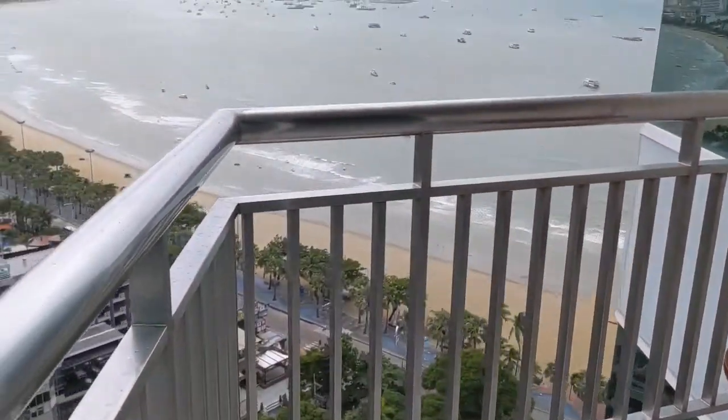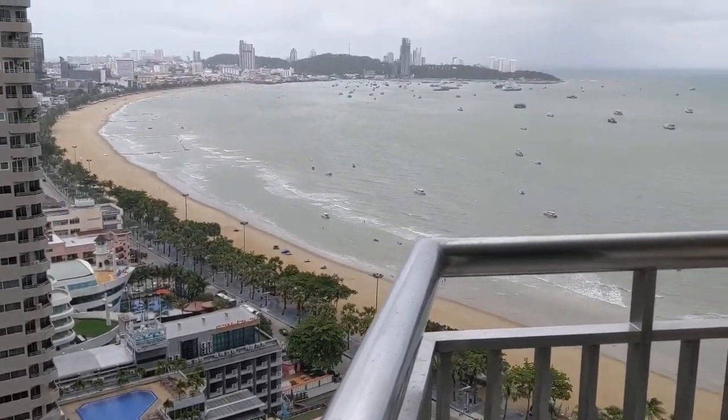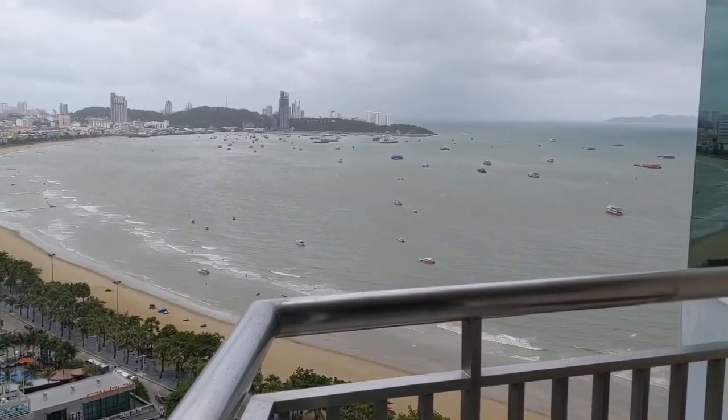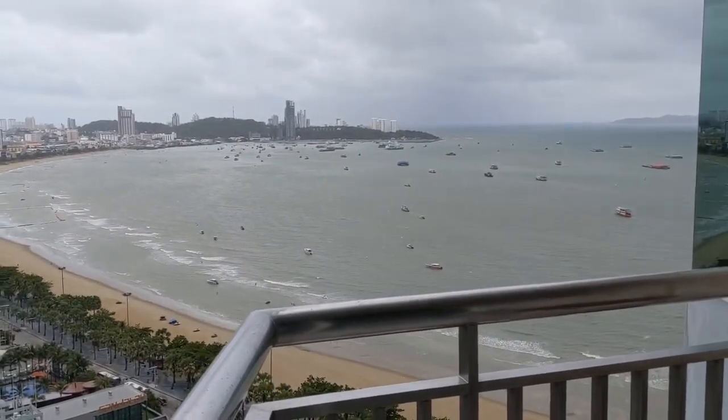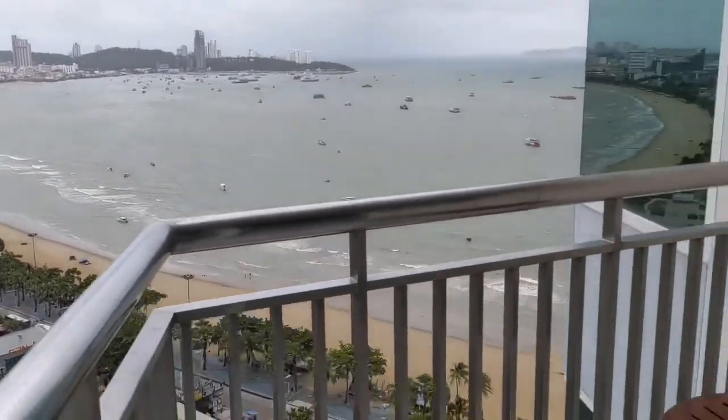This is the balcony. Pretty nice view of the hotel. Again, this is the corner room. Such a really great day — it's rainy, there's a thunderstorm coming in to Pattaya. But this is the balcony.